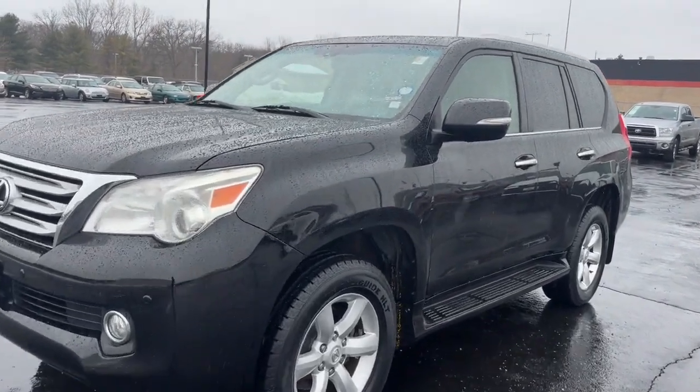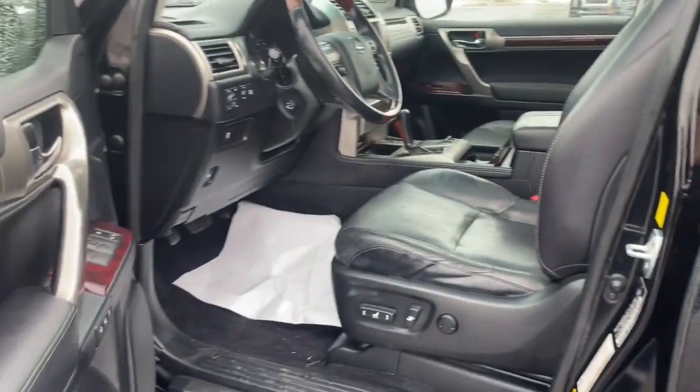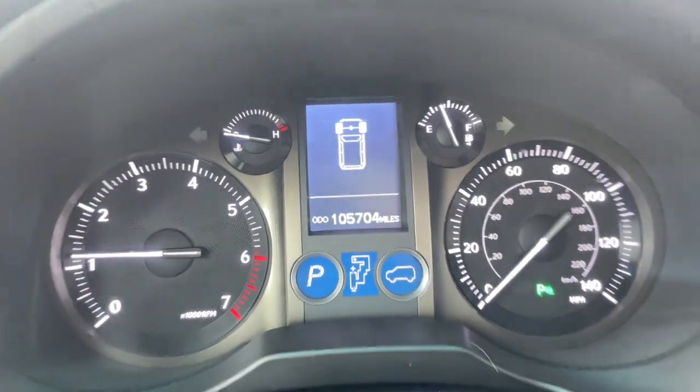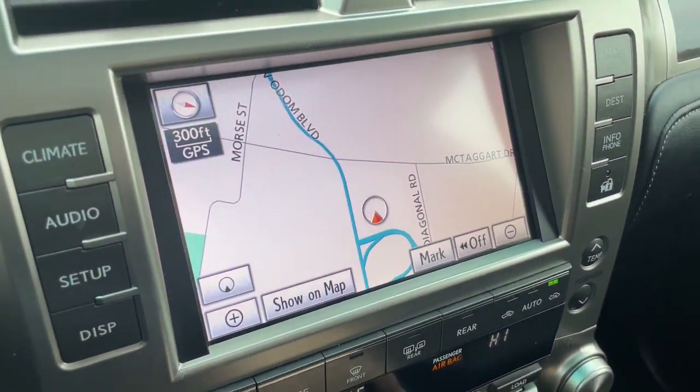Here's an intrepid GX that's as comfortable as it is capable. Three-row luxury seating, a suite of desirable passenger amenities, infotainment, and advanced safety tech enhance this SUV's serious off-road talent with premium style and security. These are just some of the great options this vehicle comes with.